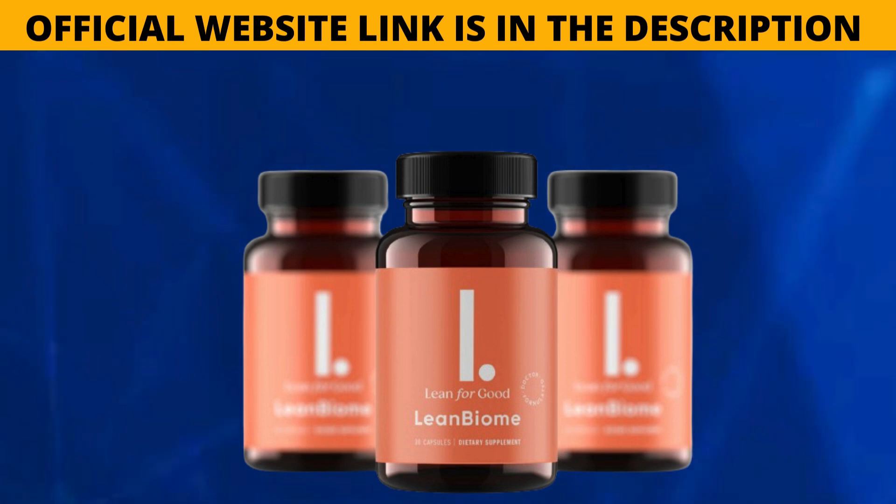Men and women over the age of 18 are the target audience for Lean Biome. Users of the Lean Biome supplement don't need to worry about making drastic lifestyle adjustments or adhering to a strict diet for it to be effective. To experience the full benefits of Lean Biome, you should take it regularly for three to six months.